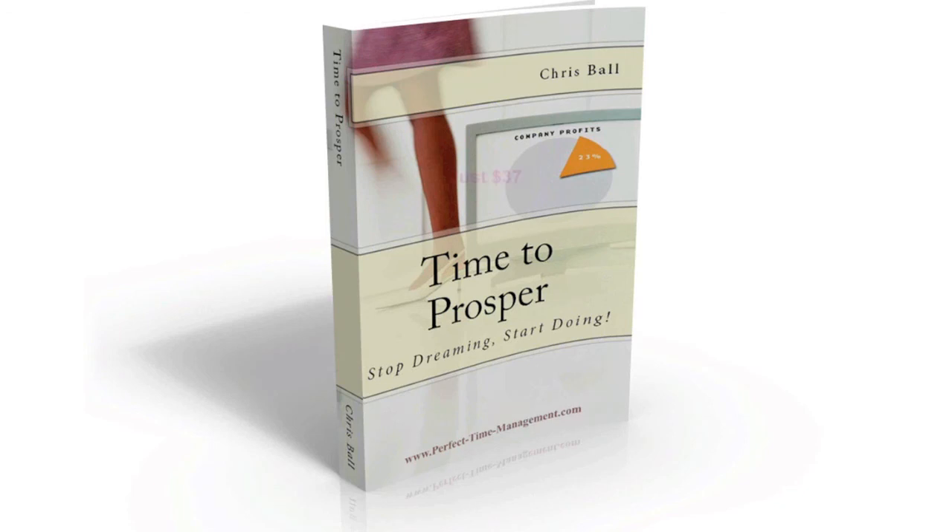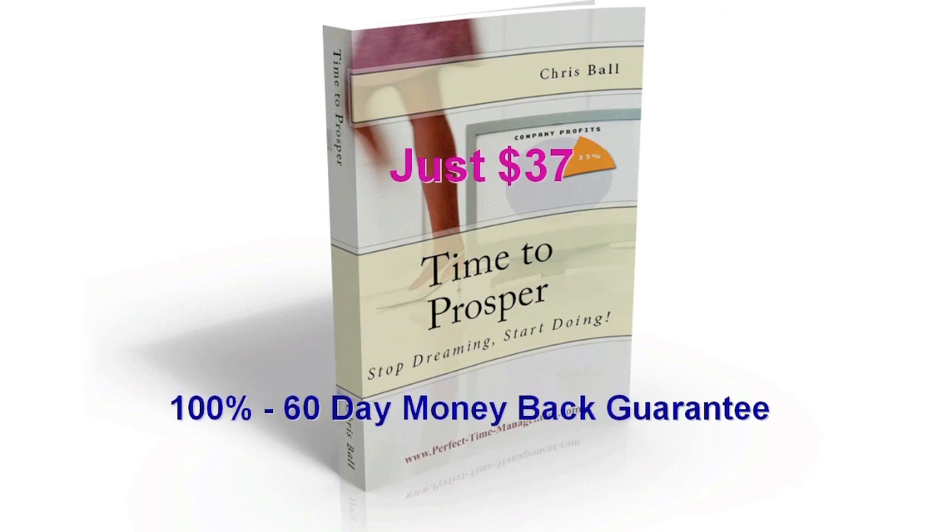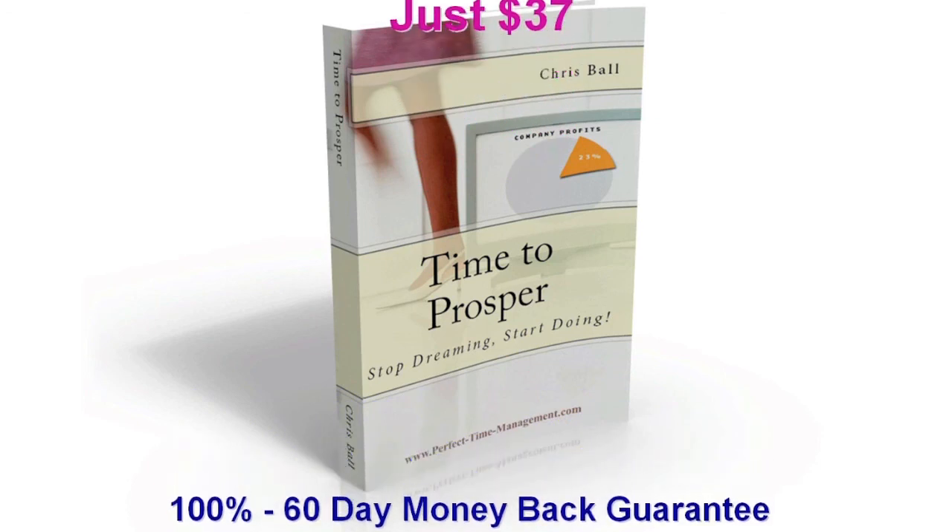I'm putting a price tag on it — it's just $37. I give you my 100% guarantee that if you buy this book and try it, you'll get results. Try it for 60 days. If you click the refund button against your invoice, I will send you that money back straight away, no questions asked. So go get the book now. It's time for you to prosper — stop dreaming, start doing, and start making the life you truly deserve.